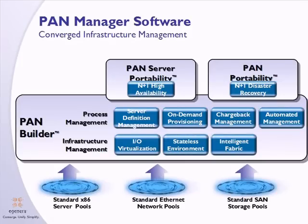EGENERA PanManager software is sold in three product SKUs. The PanBuilder provides the ability to manage and build server profiles, on-demand provisioning, I/O virtualization, chargeback, and fabric management. In addition, EGENERA sells two optional SKUs for hardware high availability, called PanServer Portability, and PanPortability, which is our industry-leading disaster recovery solution.